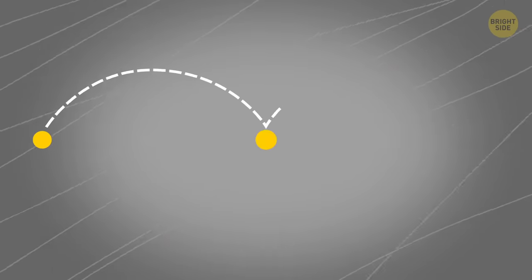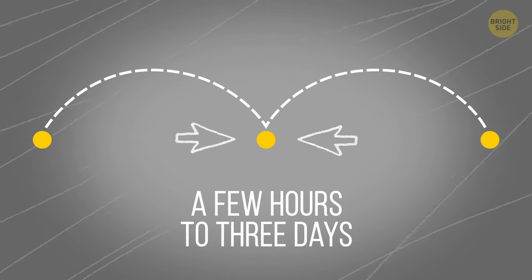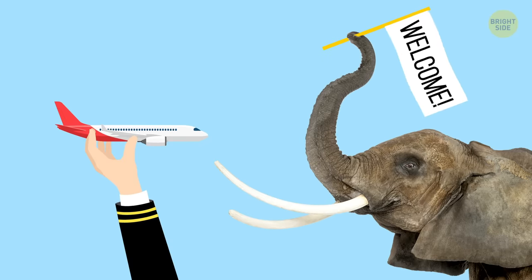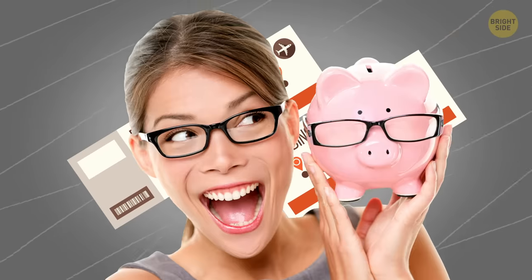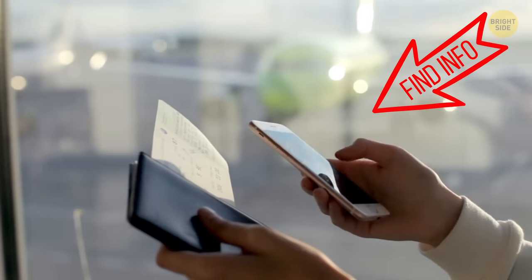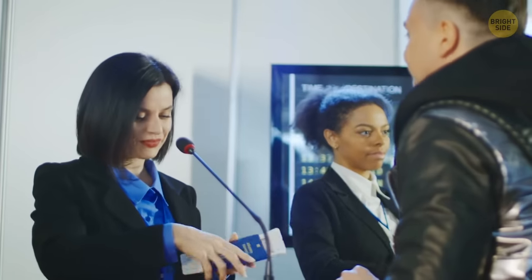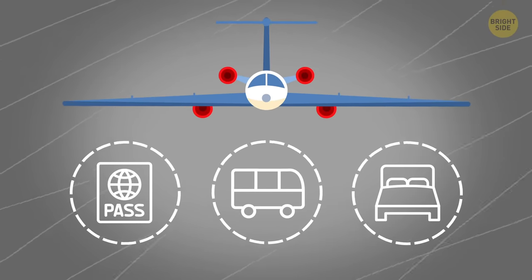When you fly in transit through another country, you may stay there from a few hours to 3 days as a layover. For example, if you fly to Thailand through Sri Lanka, you can stay in Colombo for a couple of days — why not use it to your advantage? The coolest thing is that such stops don't affect the cost of the ticket. You can find information about possible layovers in the tariff section. It's best to inform the airline in advance that you want to stay in the country of transit — the airline can get you a visa for this country, bus transfer, and a hotel.